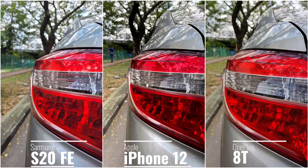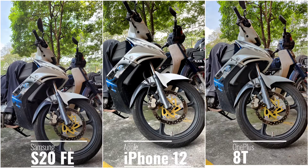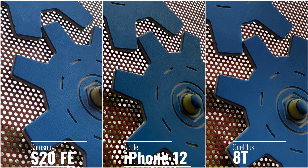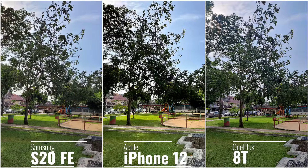I took a bunch of photos because individually each phone gives you amazing shots and it's very hard to nitpick anything. But when you put them side by side you get to see some key differences. In daylight shots with a lot of natural light they give very similar image quality, and even when you crop in you get the same amount of details on all three phones. Dynamic range is handled pretty well on all three phones.